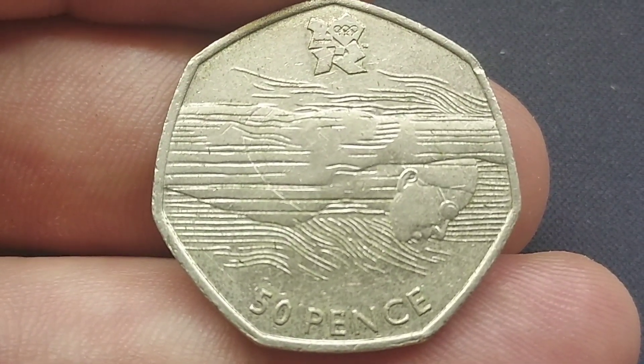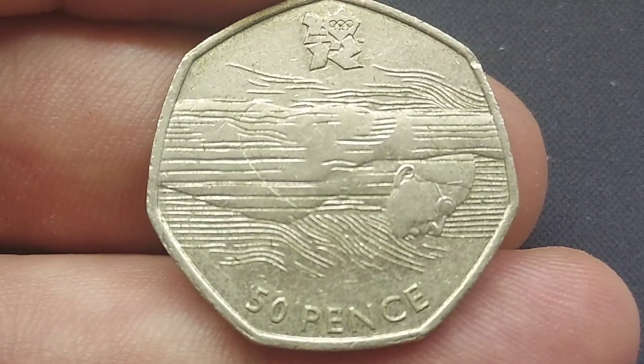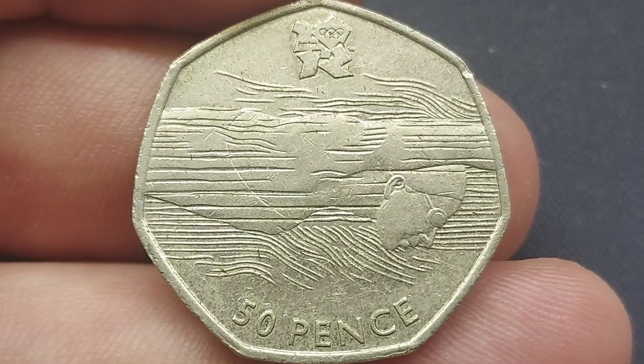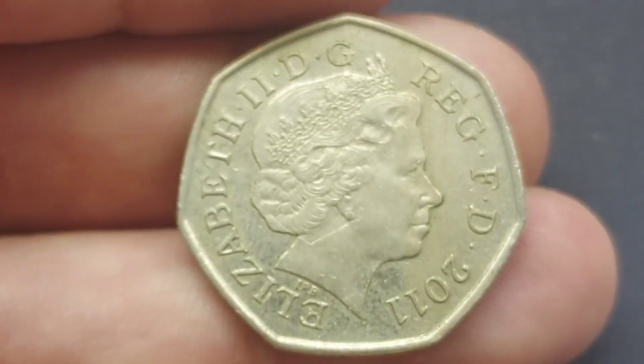As you can see there with the swimmer on the front of the coin. 29 Olympics were actually released into UK circulation in 2011, and a huge shout out if you have managed to find all 29 of those.